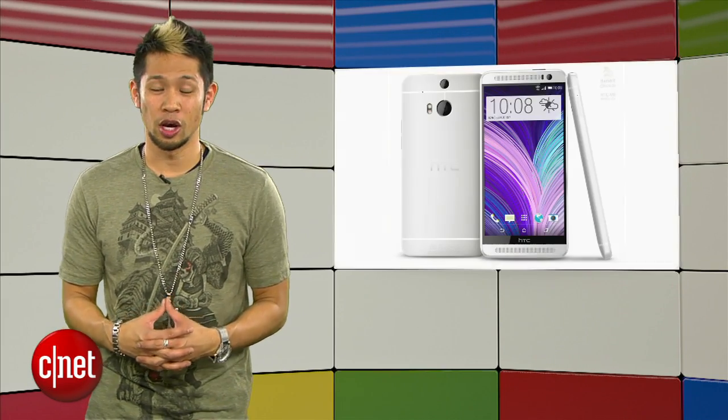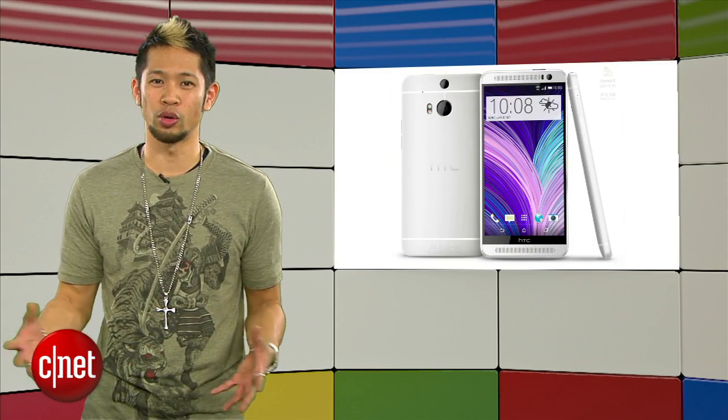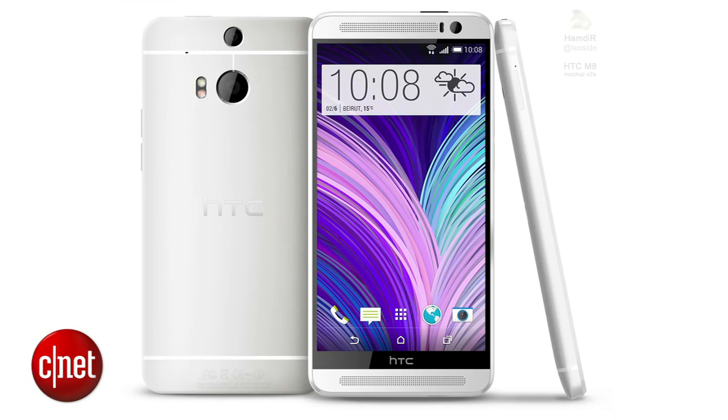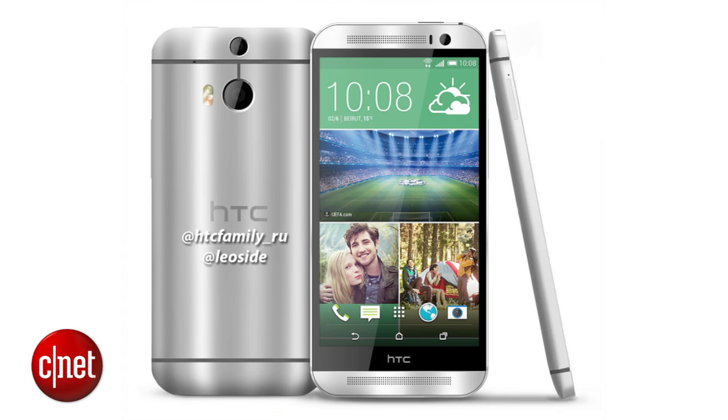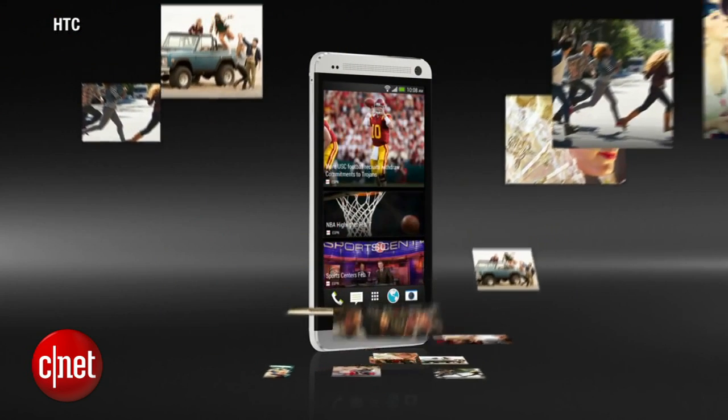The next gen HTC One, known on the rumor mills with the code name M8, will be unveiled on March 25th after HTC sent out invitations to members of the press including CNET. It will be held in New York and London like last year, but there's a lot riding on this one for HTC with profits and sales continuing to fall.